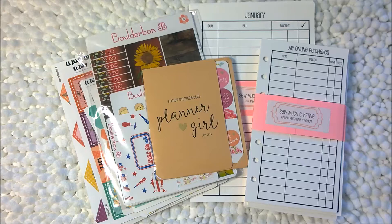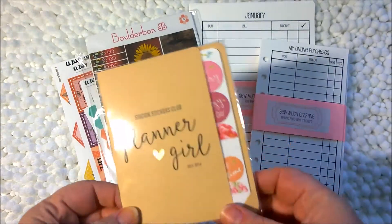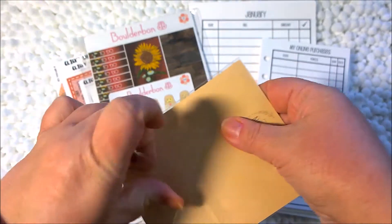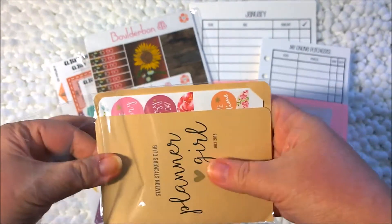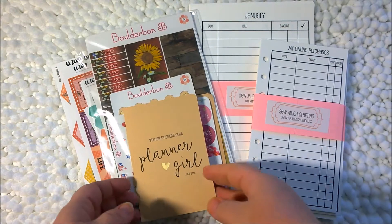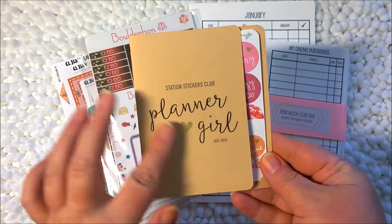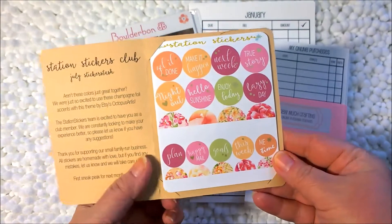but they're all just important nonetheless. We'll start right off with the Station Stickers Club, which I usually show these to you every month when I get them. I love this subscription — it comes on a monthly basis. It's $10 a month and you pay three months in advance. This one is a nice little ecru slash beige-y tan color for the envelope.